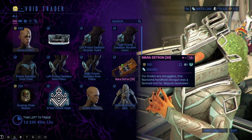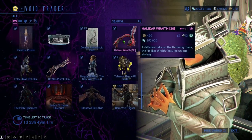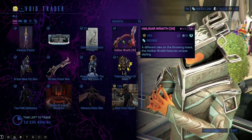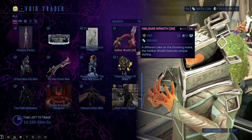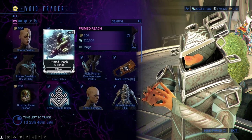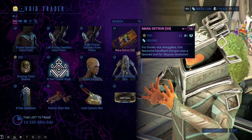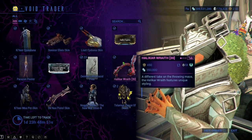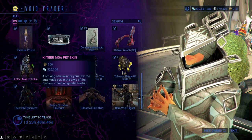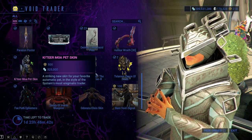Both the Holokar Wraith and the Maradetron are tradable, as it says right there. Trade chat has been a little weird lately and I don't know how long it's gonna take you to sell these, but if anything Primed Reach would definitely sell even though it's probably not worth the investment. The Maradetron and the Holokar Wraith would sell too, but I haven't seen them in trade chat in a long time. We have the Ketir Moa Pet Skin — 500 ducats and 325,000 credits.